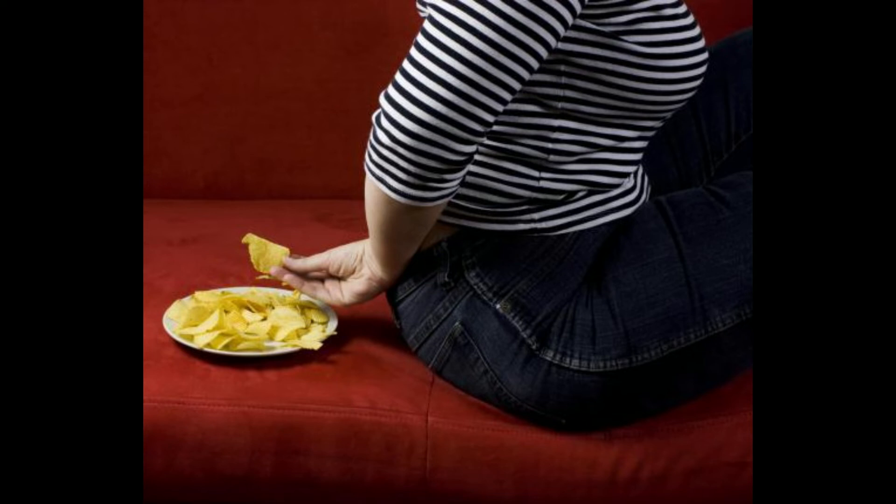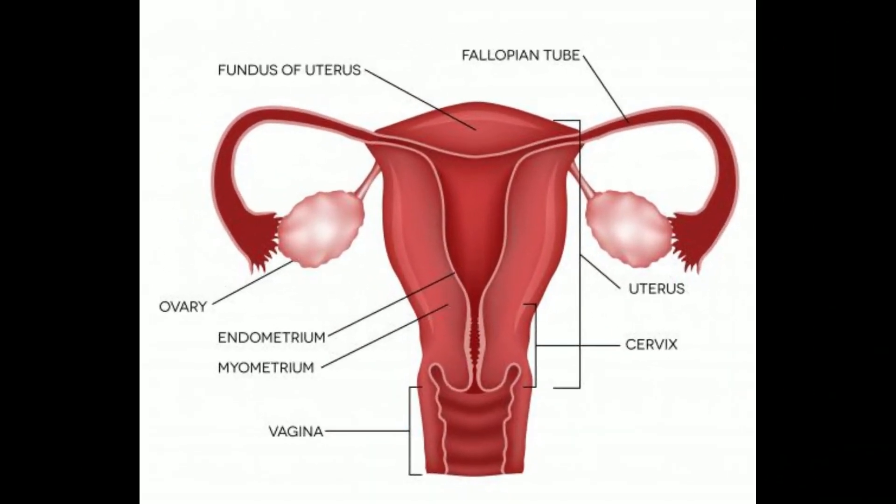Medical practitioners typically rely on a numeric scale when determining whether a person's results are normal. Most of the time, normal is a range, and the range varies depending on the calculation method used. People anywhere in or near the band corresponding to obesity are usually recommended for counseling and weight loss help.